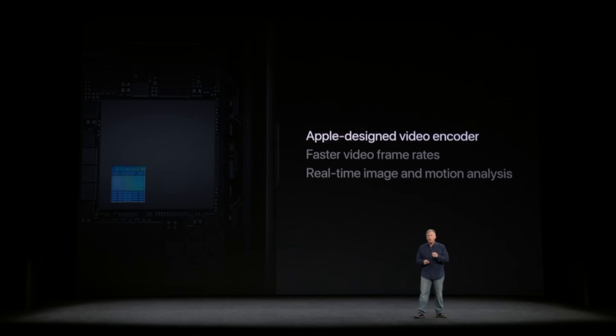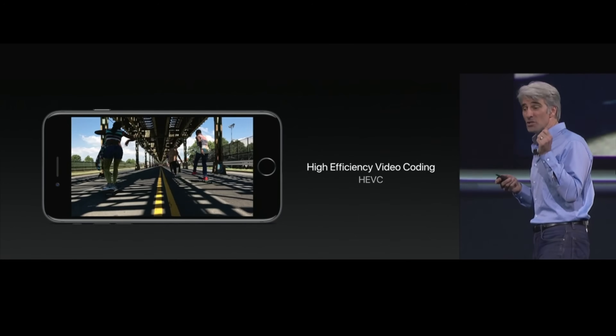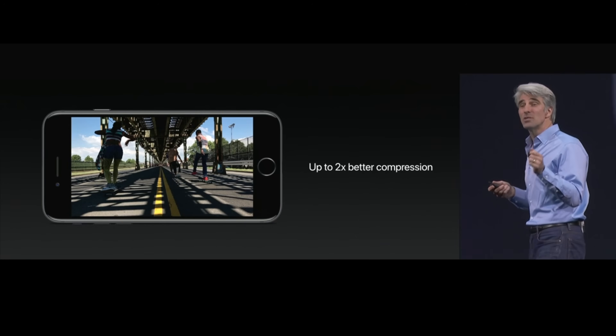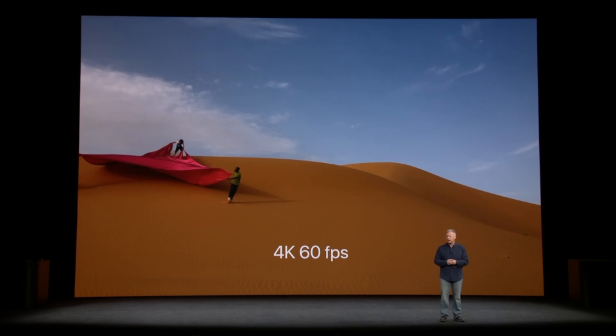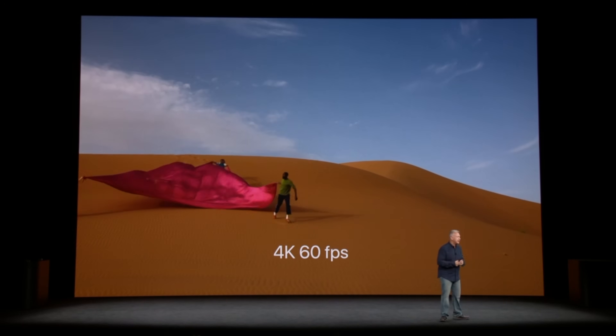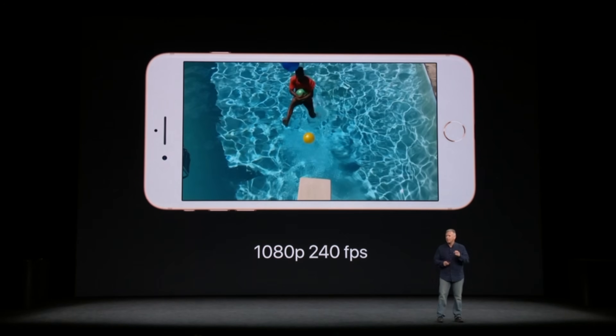As well as maintaining high storage read and write speeds as time goes on. The A11 also comes with a new Apple-designed video encoder, which allows the phone to create and save high-efficiency content in HEVC video and HEIF image formats. The new encoder allows users to record in 4K at 24 and 60fps and 1080p at 240fps.